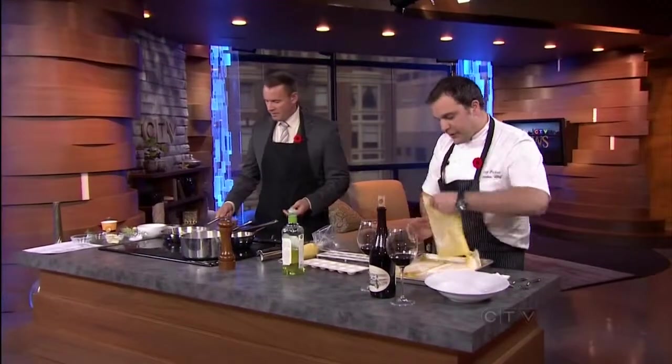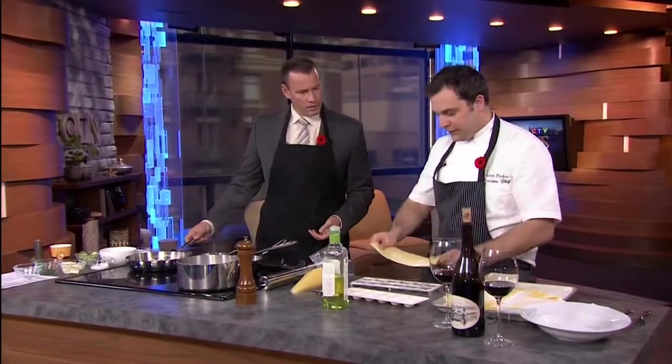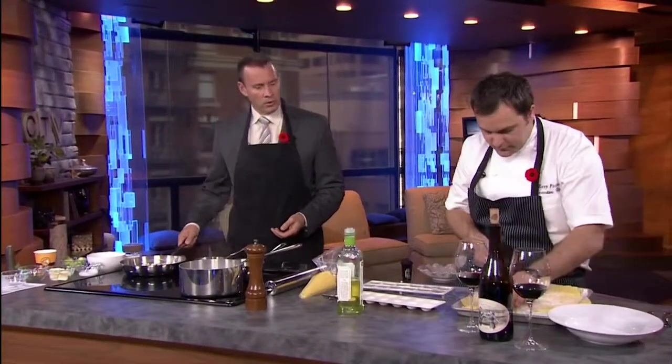So this is the pasta — it was 250 grams of flour, six egg yolks, and one whole egg.